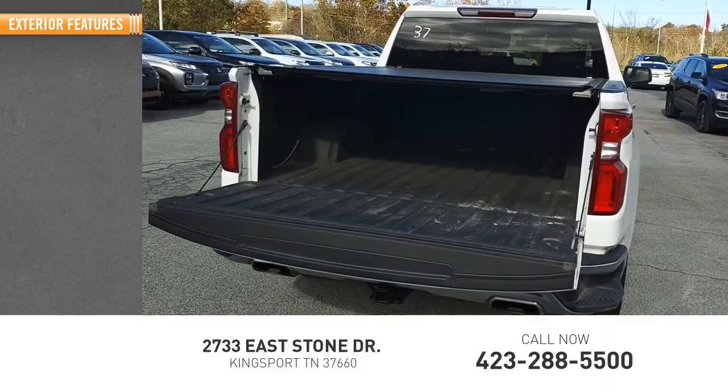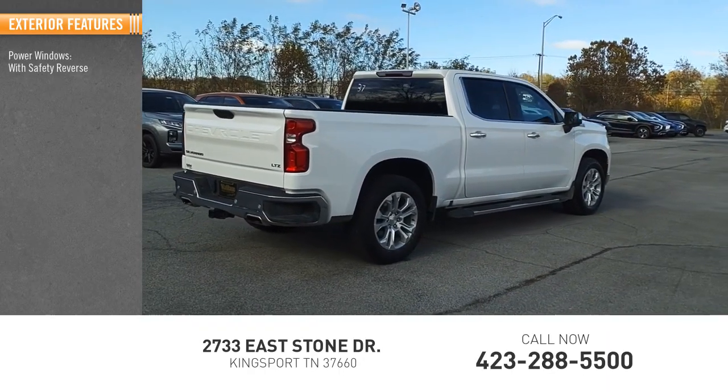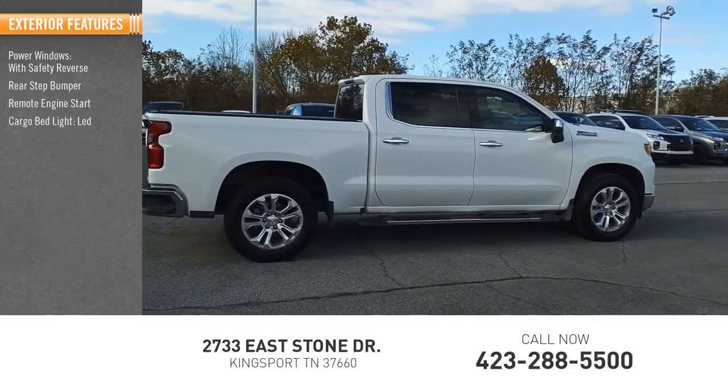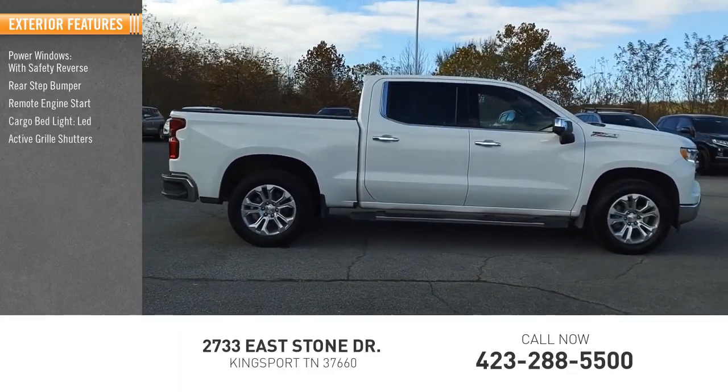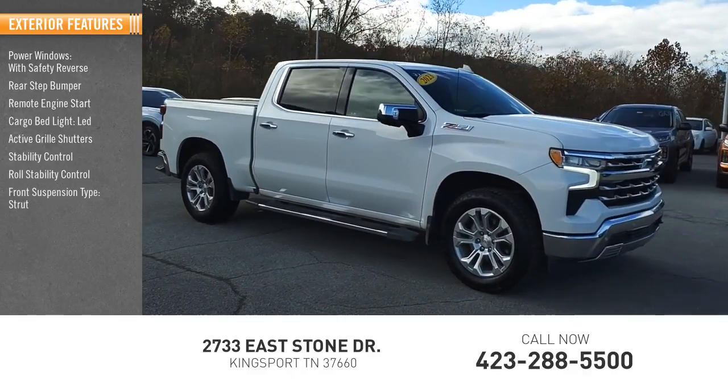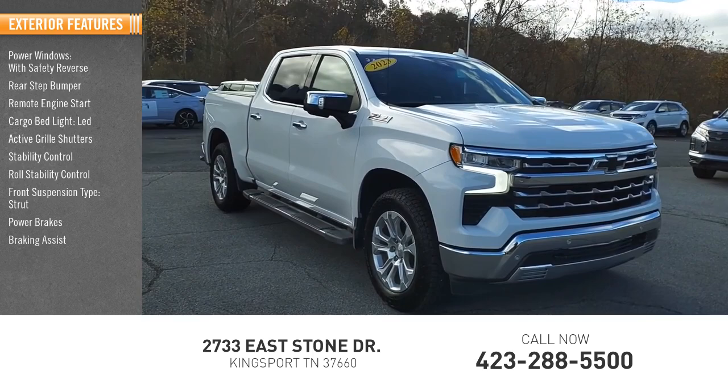Here are some of this vehicle's great options: power windows with safety reverse, rear step bumper, remote engine start, cargo bed light, LED, active grille shutters, stability control, roll stability control, front suspension type strut, power brakes, braking assist.